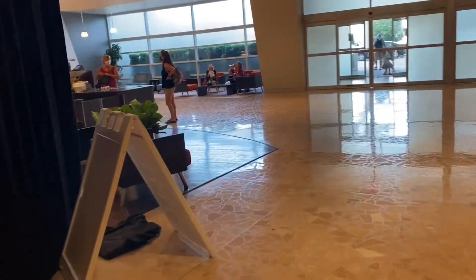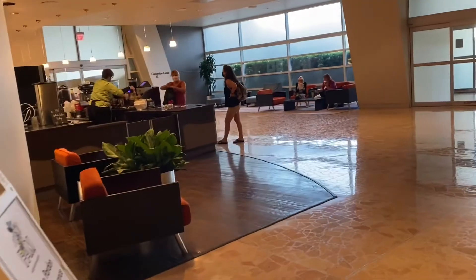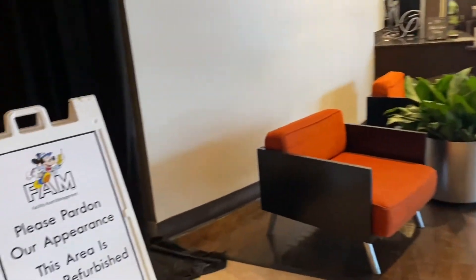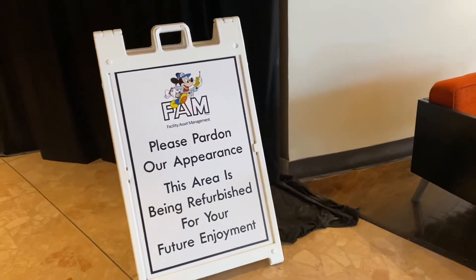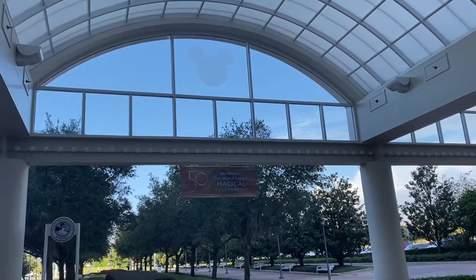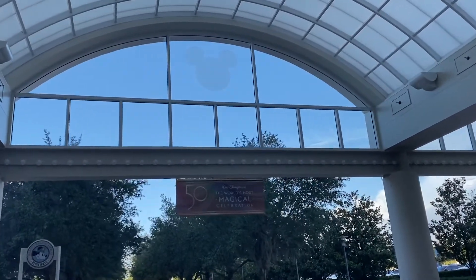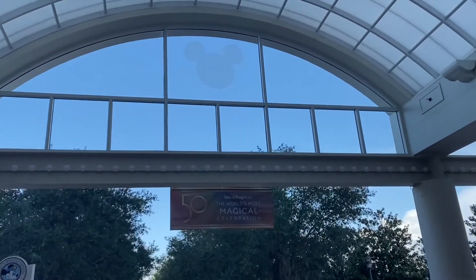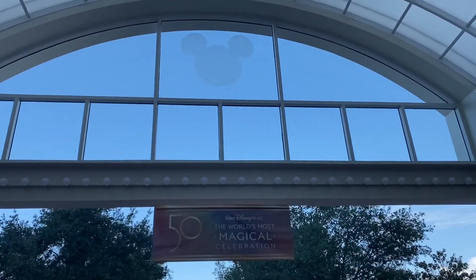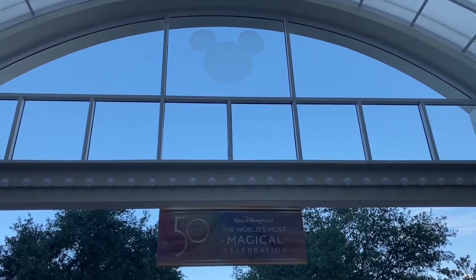Disney is always so awesome and puts out signs that say 'Please pardon our appearance — this area is being refurbished for your future enjoyment.' This is the first beautiful iridescent decor we have seen for the world's most magical celebration: Disney World's 50th anniversary, which begins on October 1st.